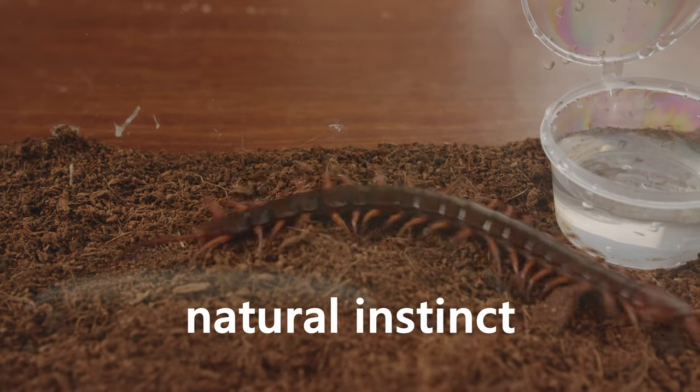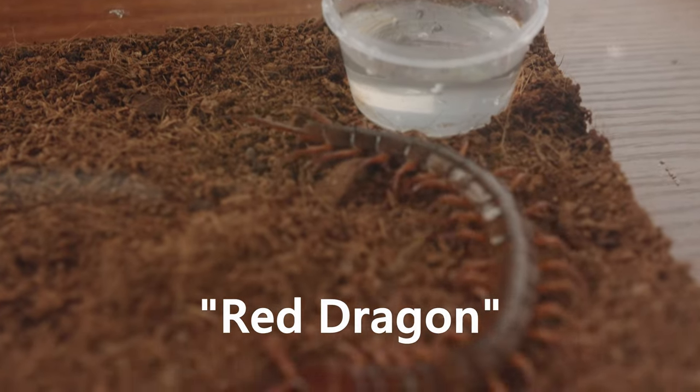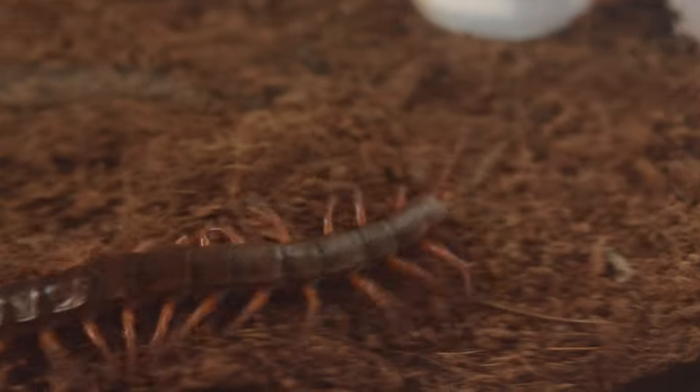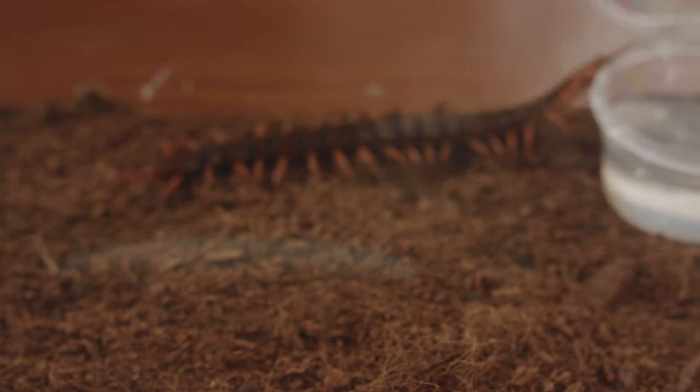Welcome. You are watching the Nature and Instinct channel. This video was produced under safe conditions for scientific and educational purposes. This video shows the behavior of predators, hunting methods, and everything else. If you like, please subscribe to this channel.